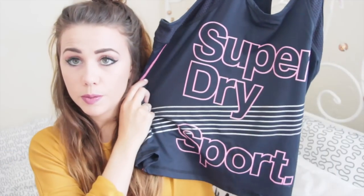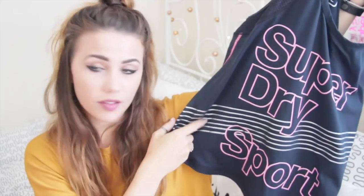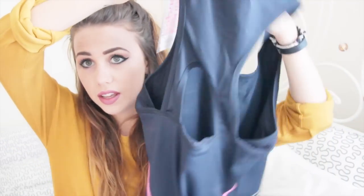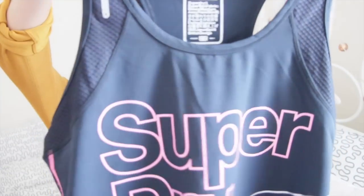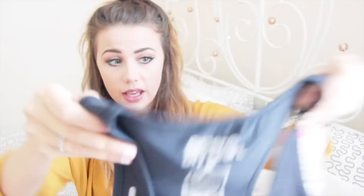To go with the sports bra I also got this top — I got it in a medium but I slightly regret that because it's a tiny bit too big. It just says 'Superdry Sport' on it. It's navy with pink writing and it's got reflective strips so you can wear it running. On the back it has a nice open cutout. This gym vest costs £29.99 and it comes in different colourways, but I really liked the navy and pink.